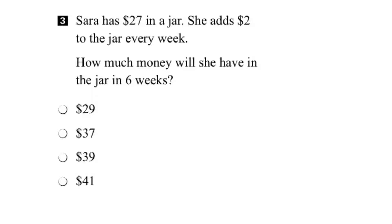Let's start by drawing a jar. We know that in the jar, Sarah starts with $27.